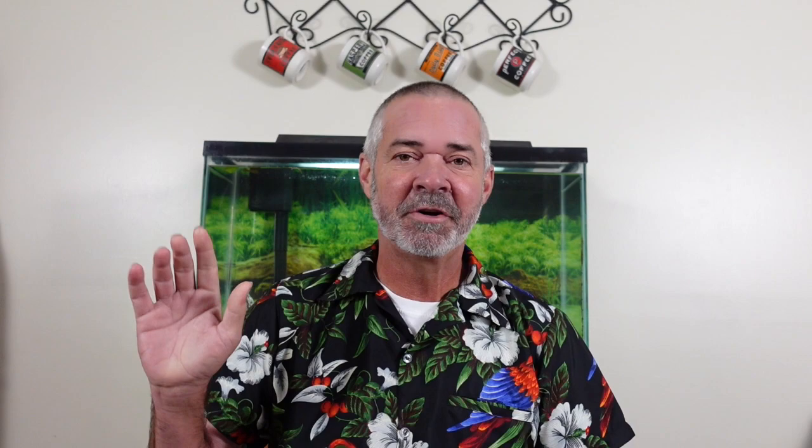Hello and welcome to Vintage Car History. I'm Wild Bill. And as an American, I think it's fair to say that if you mention Belgium to most Americans, the first thing they think about won't be cars.